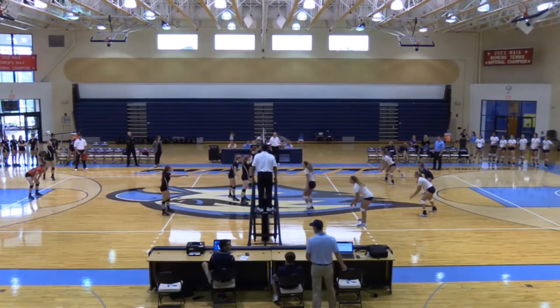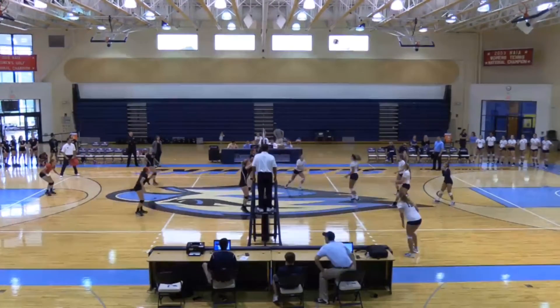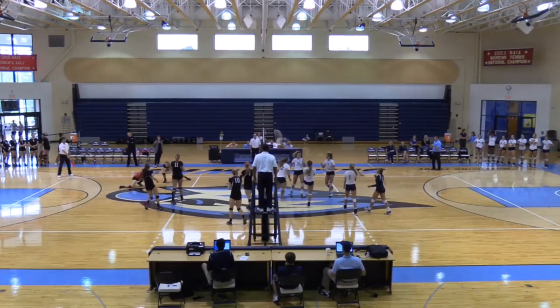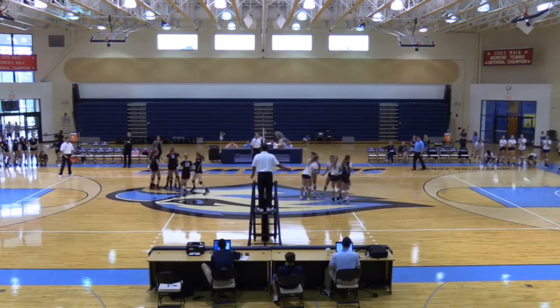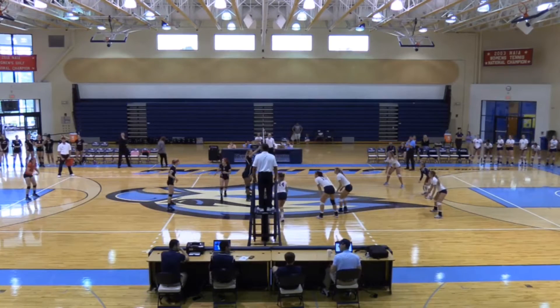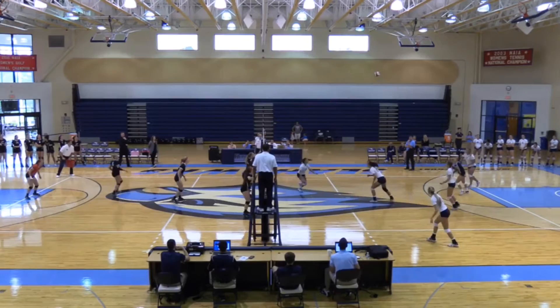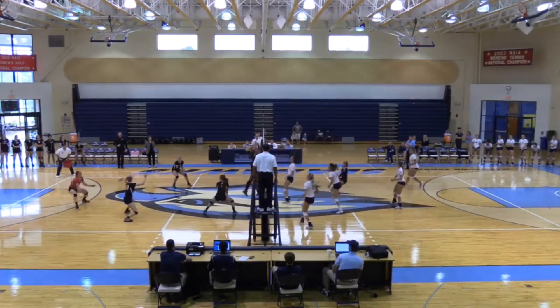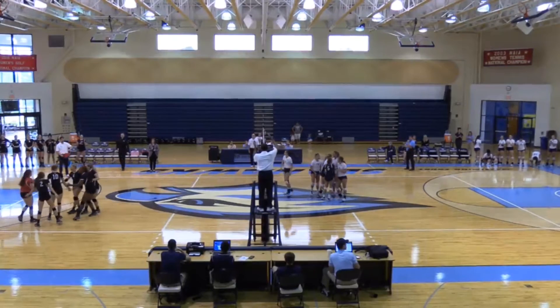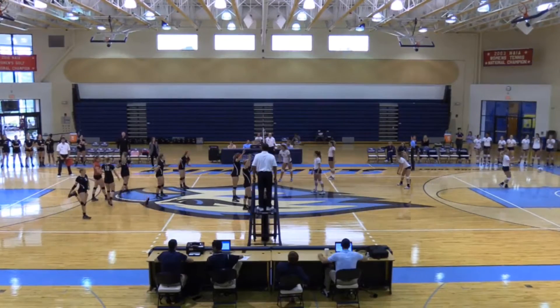And that was a point for Southeastern right there. Number 12, Roths served it up, and Hytala got an outside kill. Point Kaiser. It is four. Hytala gets it up, Papineau sets it to the middle — Thompson — and a great kill by her. They really needed that right now. Needed to turn the momentum around.